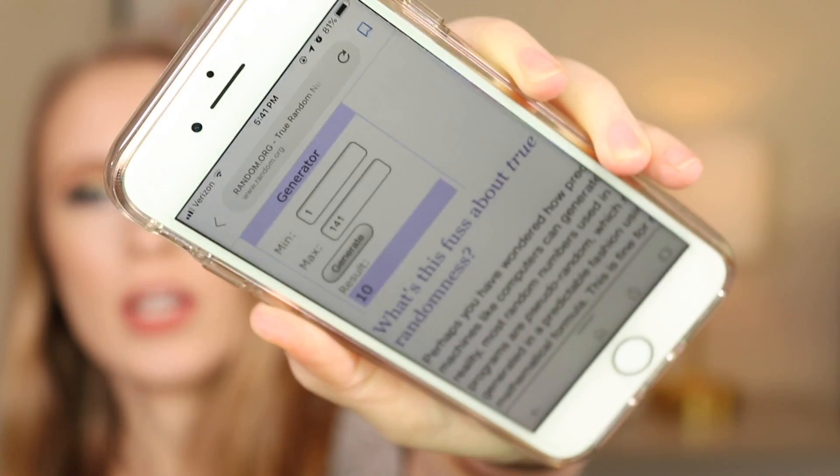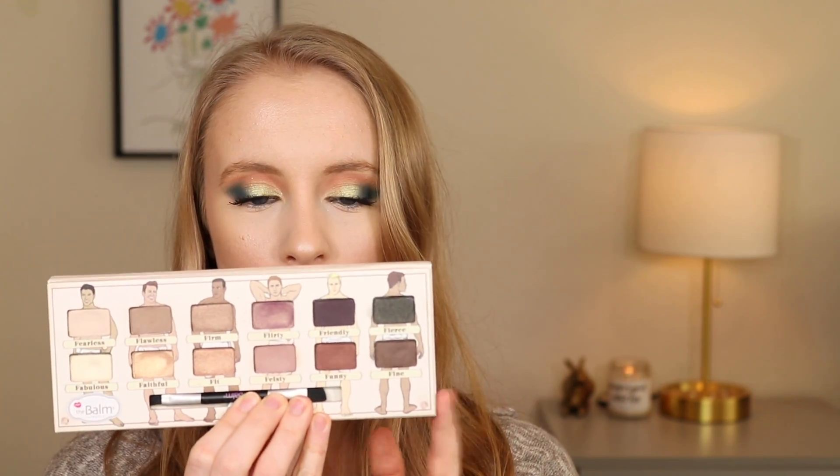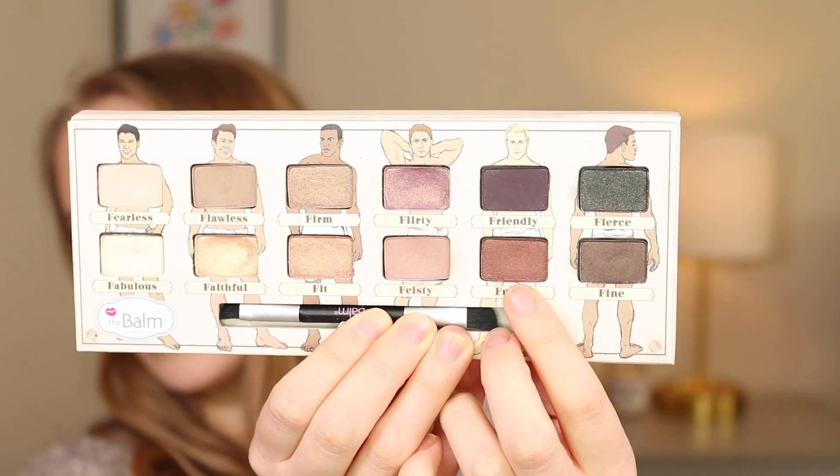The point is just to make all these shadows work and get use out of them. The last shade is going to be number 10. I love how none of these are from the same palette, so I'm going to be reaching into so many palettes this next month. It's the shade Funny from the theBalm Nude Dude palette — that shimmery brownish color right there.